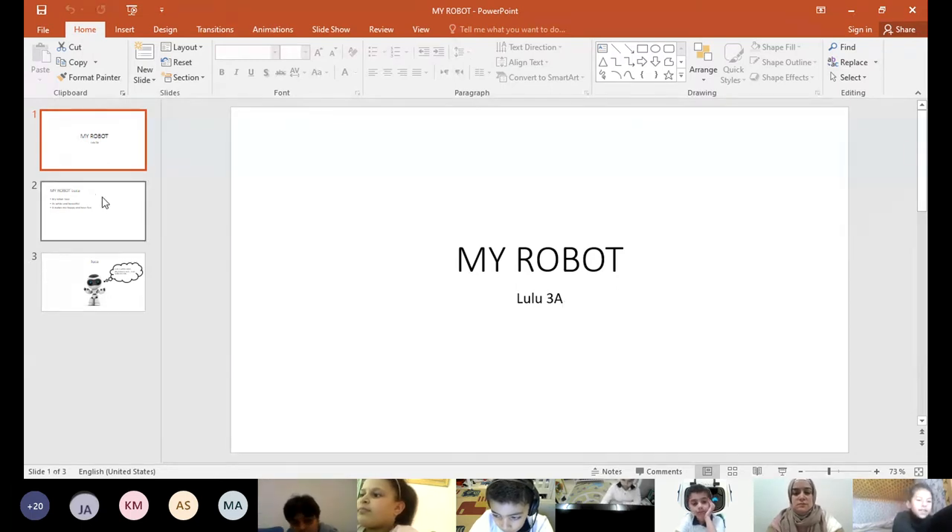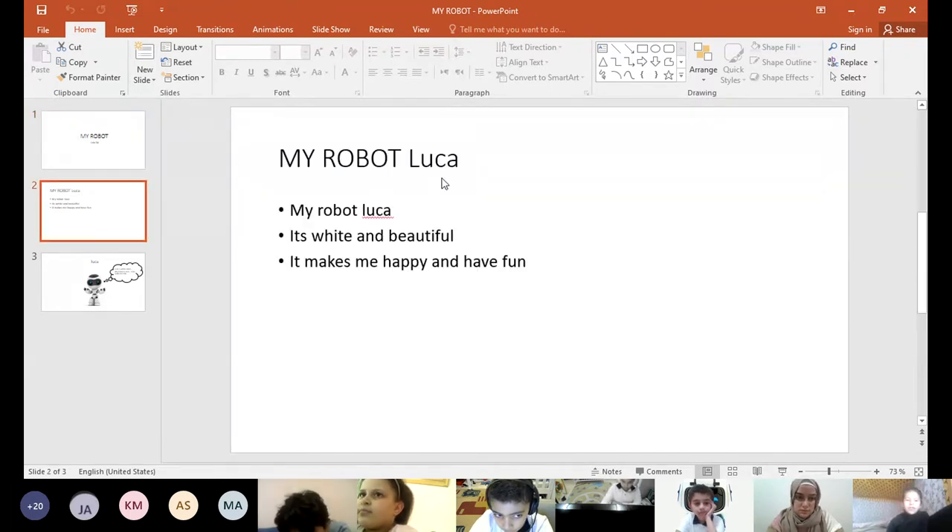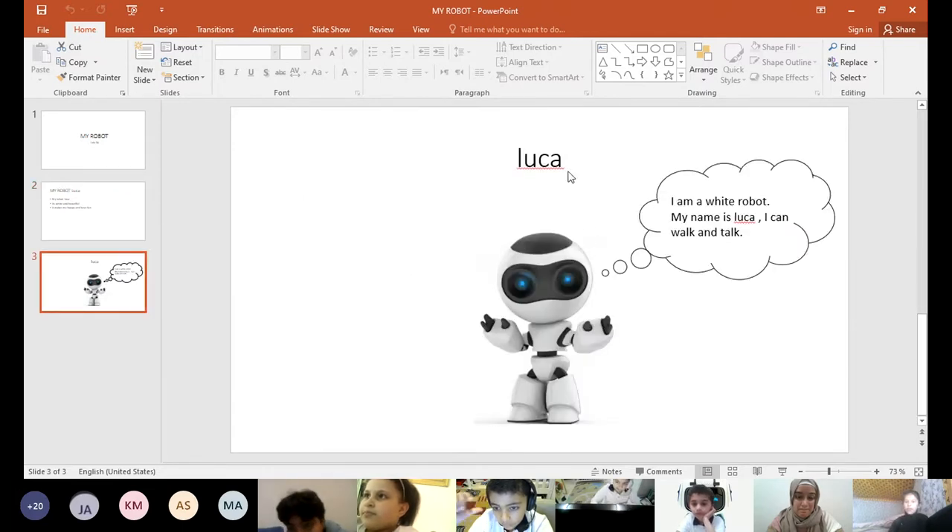So this is my robot. My robot is named Lusa and it's white and beautiful. It makes me happy and it's fun. This is my robot.